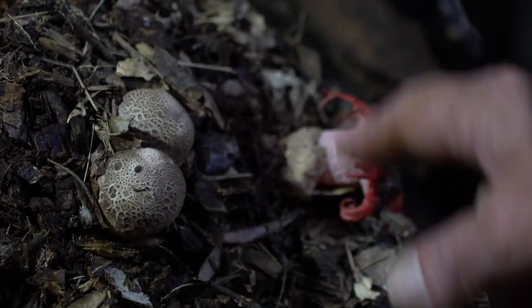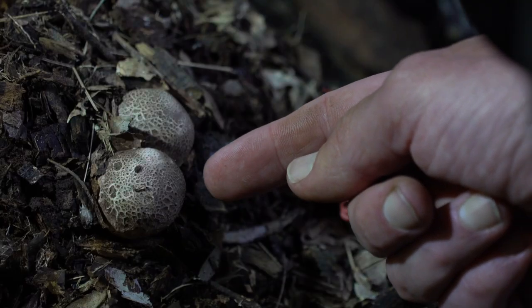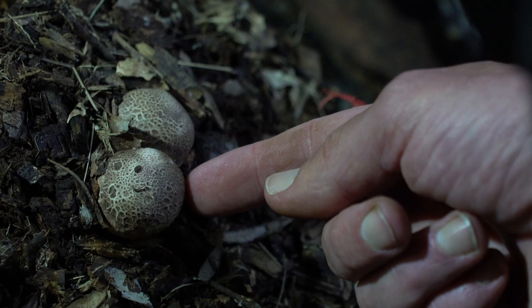The fungi actually grows inside the mulch — the mycelium spreads through the mulch. Then if conditions are right, it will start to form these little nodules, which then grow into what look like eggs. They grow and grow, and then eventually at some stage they burst open into a starfish.